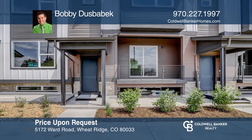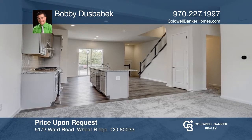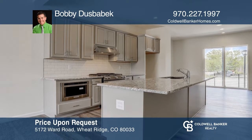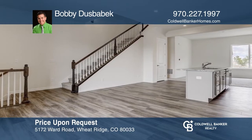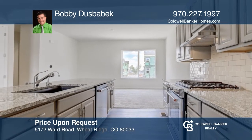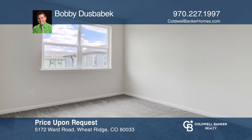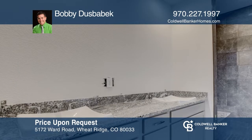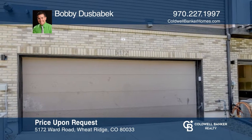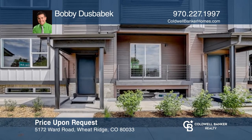Brand new luxury townhome with transferable builder warranty features a large living room, kitchen, and spacious dining room. The gourmet kitchen has a generous granite island and upgraded stainless steel appliances and sink. Upstairs, there's a laundry room, two bedrooms with a bathroom, plus the main suite with an upgraded shower, walk-in closet, and unobstructed mountain views. The lower level has a powder bath, storage closets, flex room, and a two-car garage. Ready to take the next step? Contact Bobby Duesbebeck to find out how.